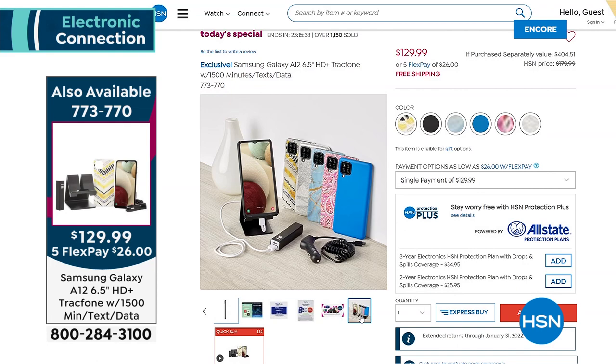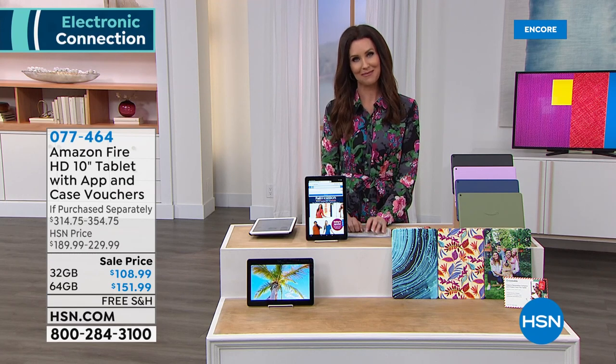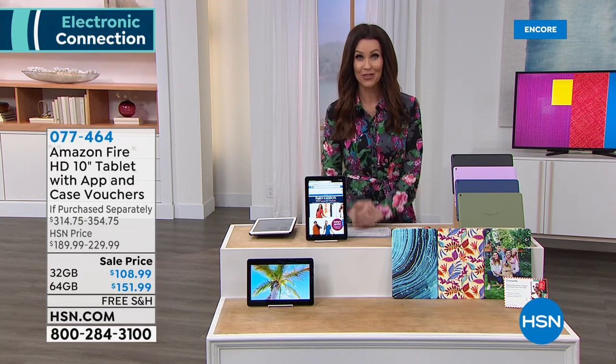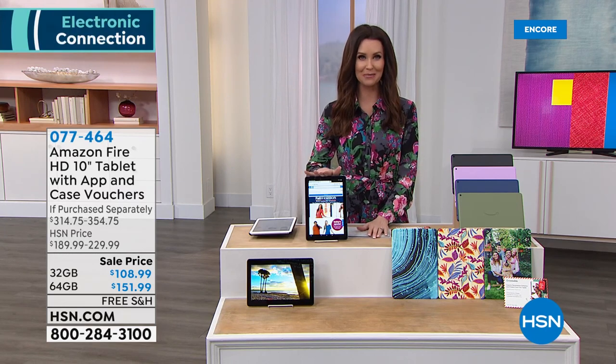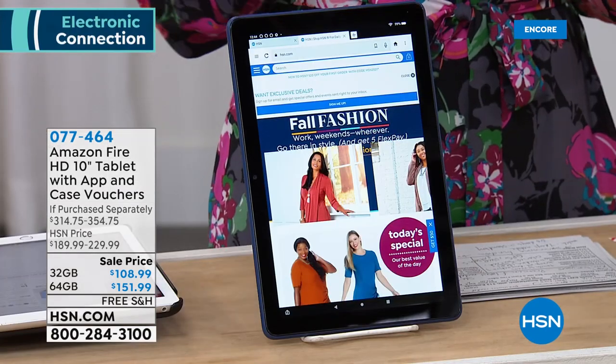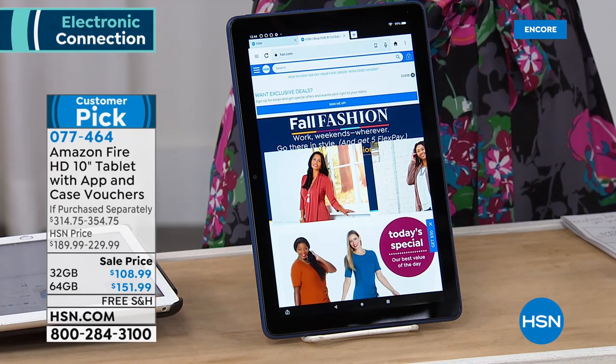Six and a half inch screen, beautiful screen, front-facing cameras and four rear-facing cameras. Today and today only also an incredible deal — our Today's Special has that octa-core brain like a tablet.